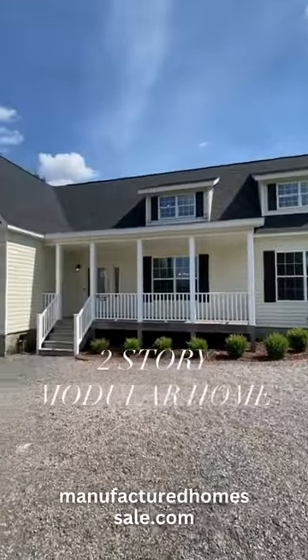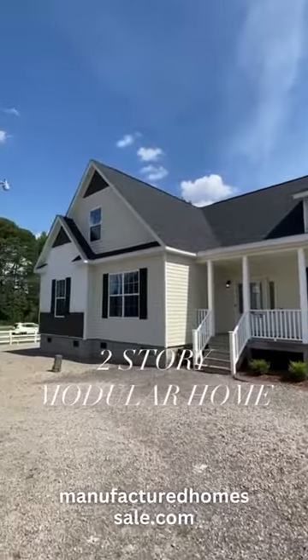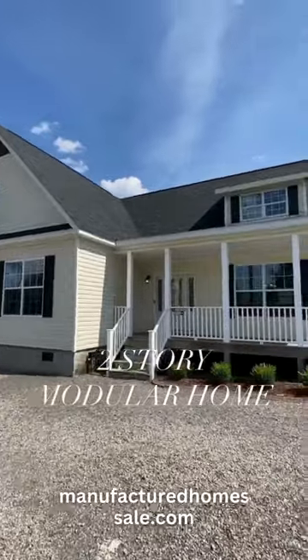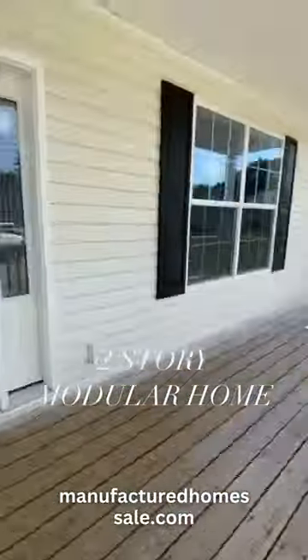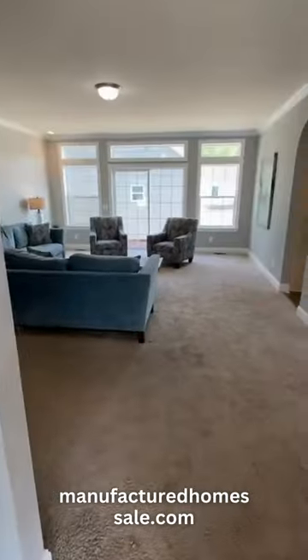A two-story modular home is what we're going to be looking at today, with over 2,400 square feet on the main level. Homes on Vanderbilt — this is manufactured by R&L. Let's check it out.